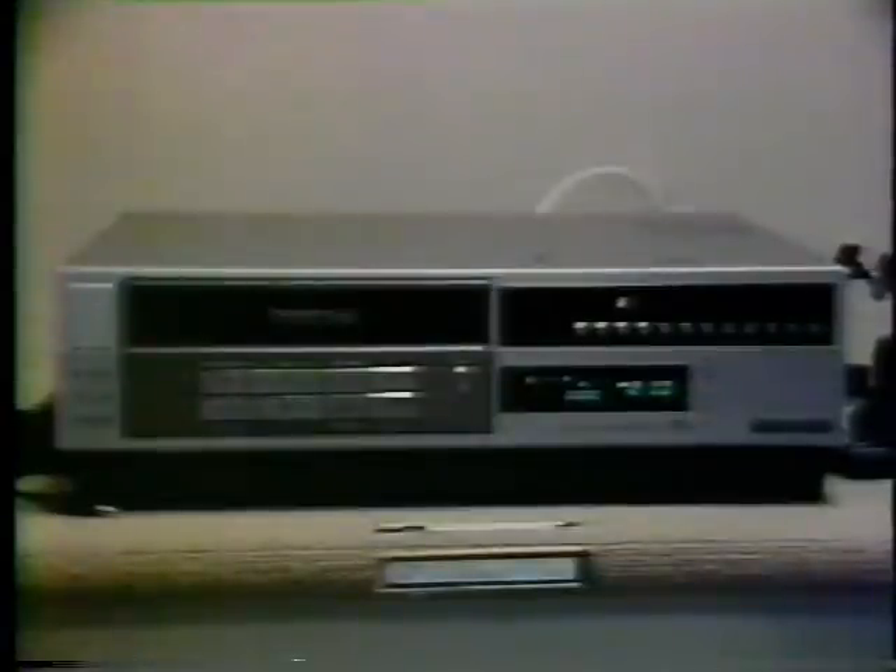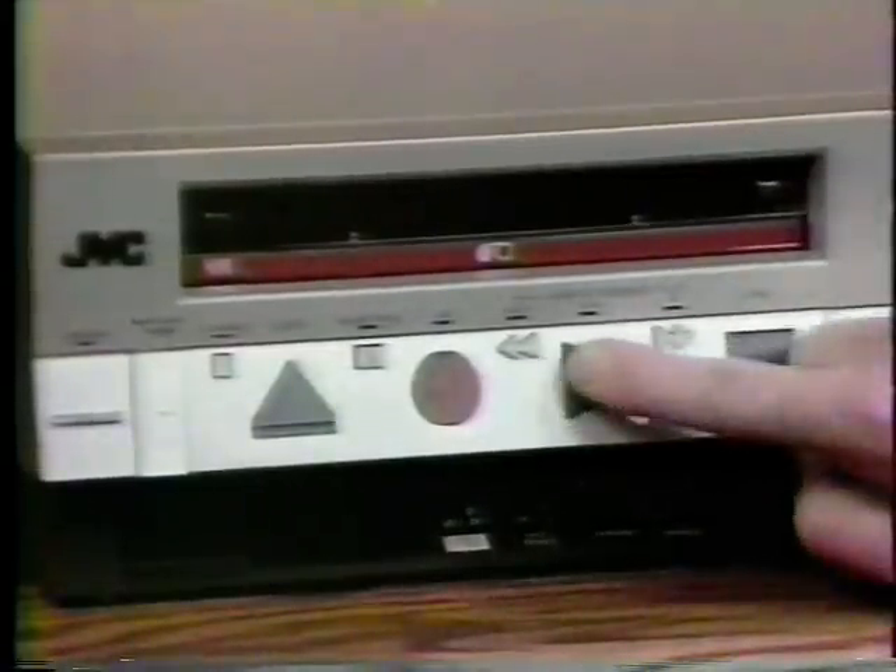Tip number five: on-screen search. This handy option now comes on most models. You won't have to go to the highest-priced decks to get it, and it's useful. With it, you can fast-forward through something you don't want to watch while still seeing the picture on the screen. That way, you know exactly where to pick up your viewing again.